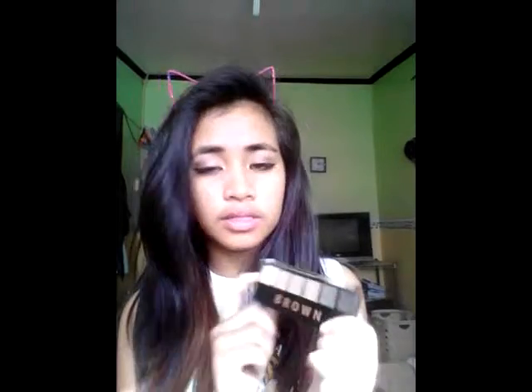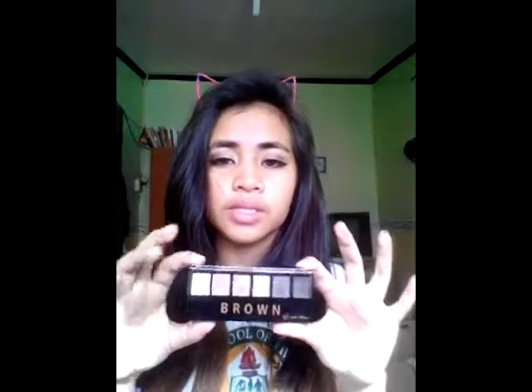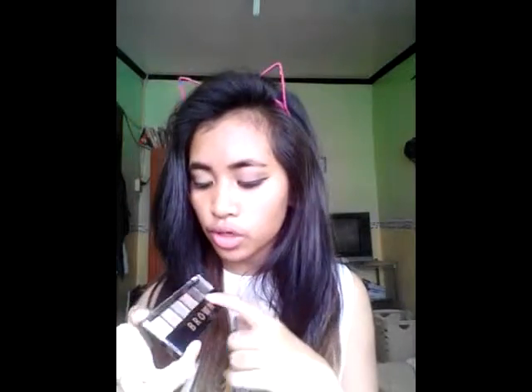There's another version of this palette in pink, but I got the brown because I like it more — it's more matte. There are only three shimmery shades here, but the pink palette is all shimmery, so I chose the brown. Next I also got these false eyelashes from Everbilena, and I'm wearing them right now — can you see them?